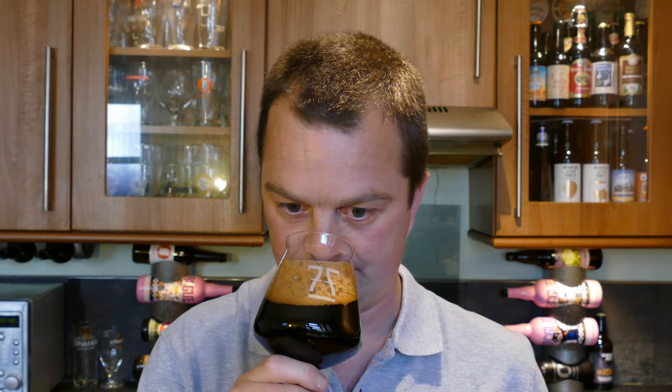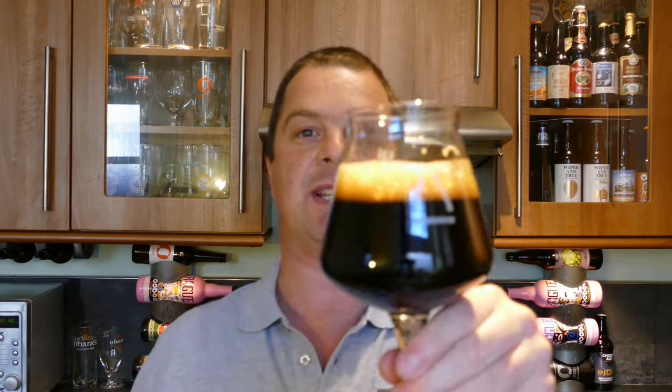That just smells glorious, absolutely glorious. We get all the aspects of a good stout: that lovely roasted barley, your chocolate, your coffee and your caramel. But you also get a hint of espresso — some kind of lovely added coffee that's most likely been added to the beer. So let's dive in and see what we get.